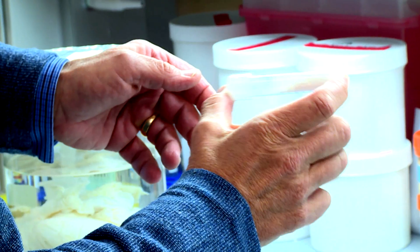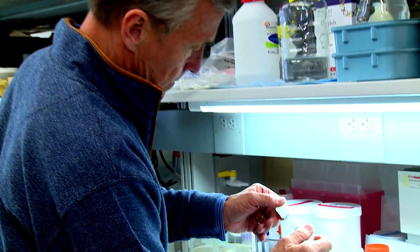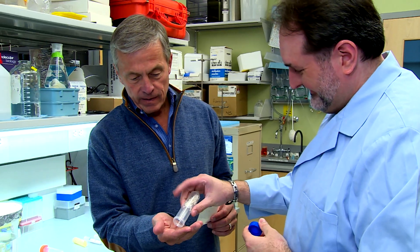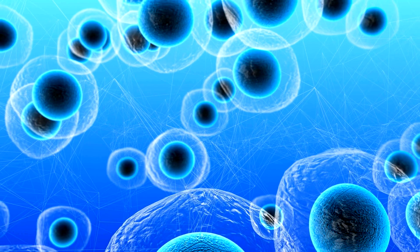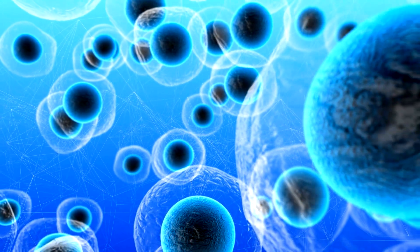Stem cell therapy has been having mixed results. One of the reasons that, to date, stem cell therapy has not lived up to its billing is that we have not recognized the importance of the environment. Stem cells work as part of a larger environment called an extracellular matrix, or ECM.